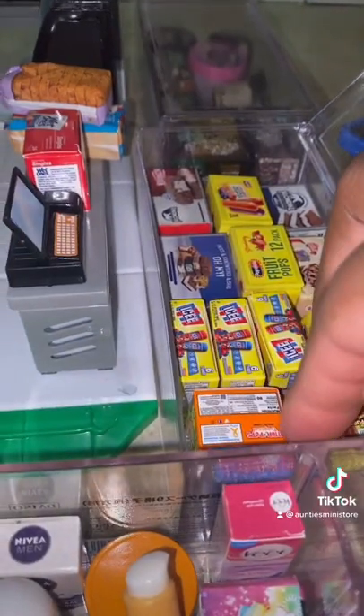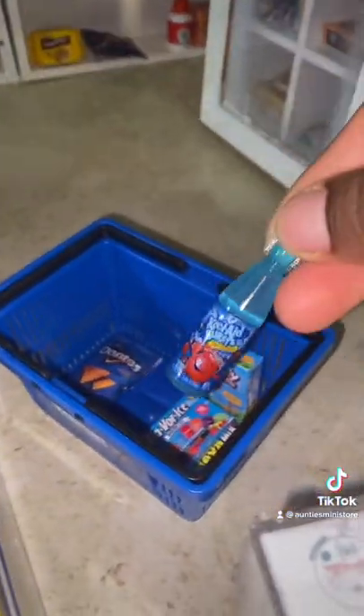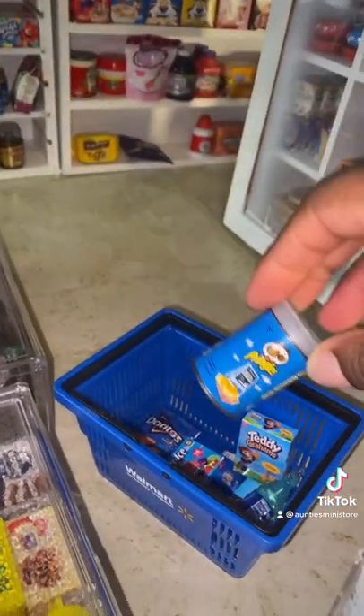Let's head to the freezer. We'll grab you some Ice Pops, a Kool-Aid Burst, and some Salt and Vinegar Pringles.